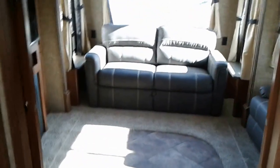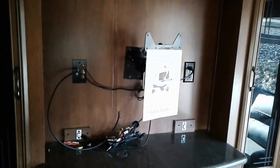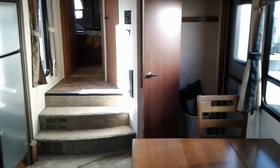In the back here we have a private living room. In the kitchen area we have a large closet, tables and chairs.